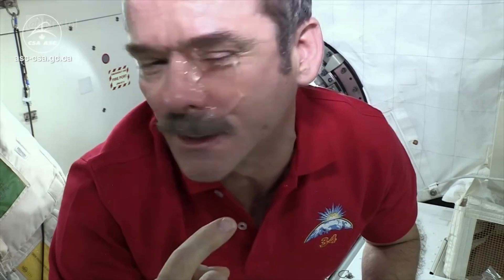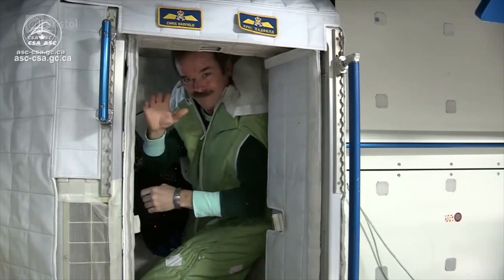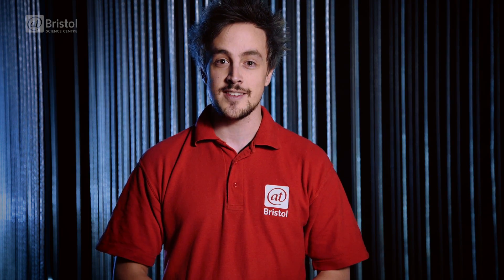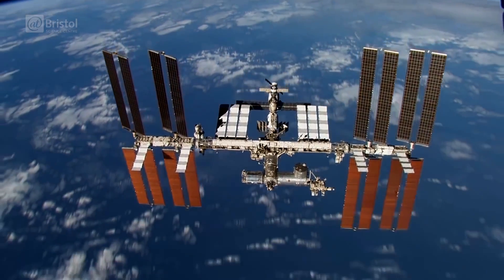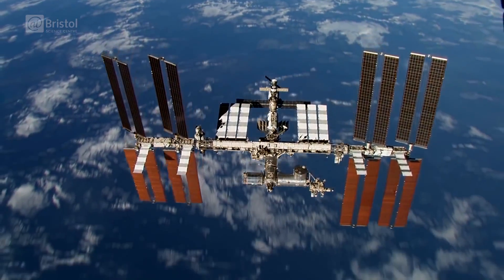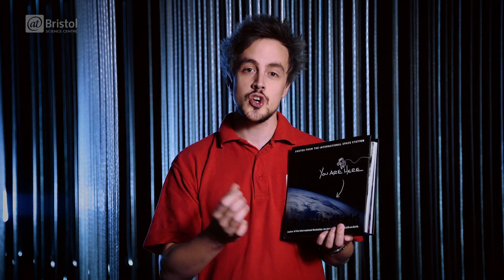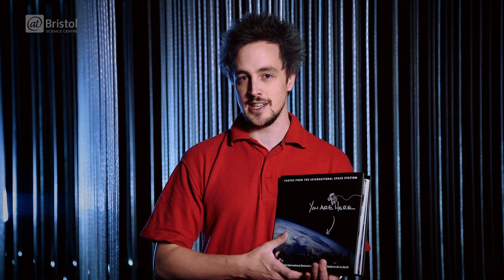Chris Hadfield is one of the world's most accomplished and seasoned astronauts. He was the first Canadian to walk in space. He flew the space shuttle twice and most recently commanded the International Space Station. Chris has recently released a book called You Are Here, which is full of hundreds of images taken of planet Earth whilst he was on board the International Space Station.